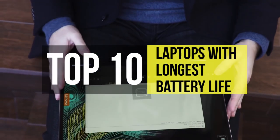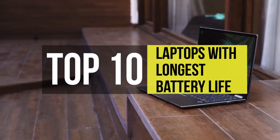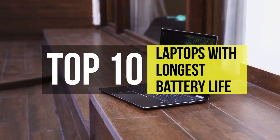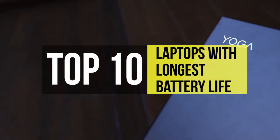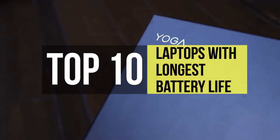There are various laptops available in the market with multiple features. Thus, before buying a computer, you must pick wisely by considering the battery power. So if you're looking for a suitable product, we can help you with some of the best products available on the market right now with the best battery backup.